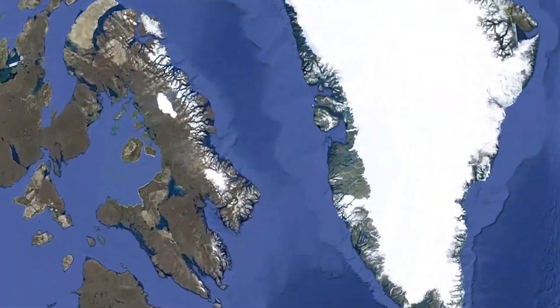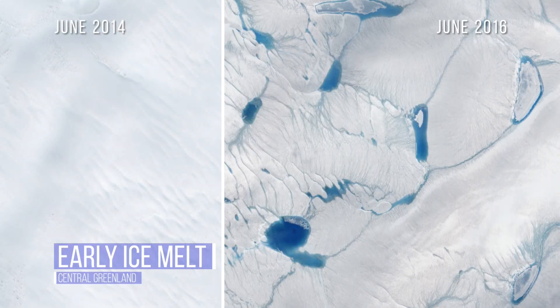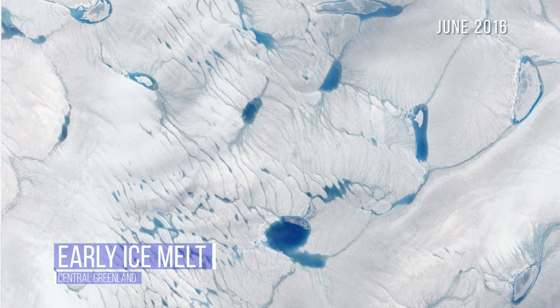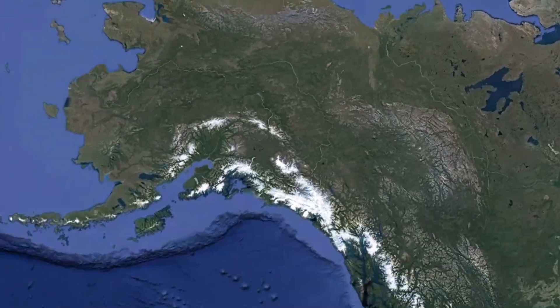Looking north to Greenland's ice sheet, we see the exceptionally early melting that is now taking place. Melting encourages more melting. When ponds develop, the surface darkens, absorbing more sunlight than ice does. That meltwater also creates and flows through crevasses to the base of the glacier, speeding up ice flow.